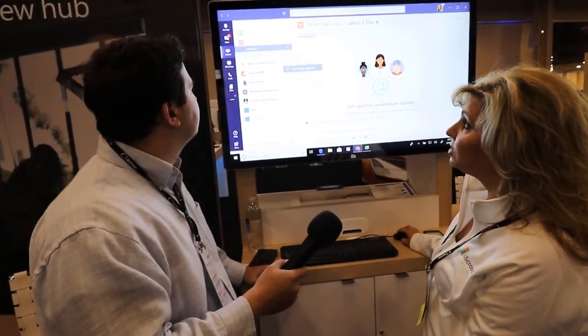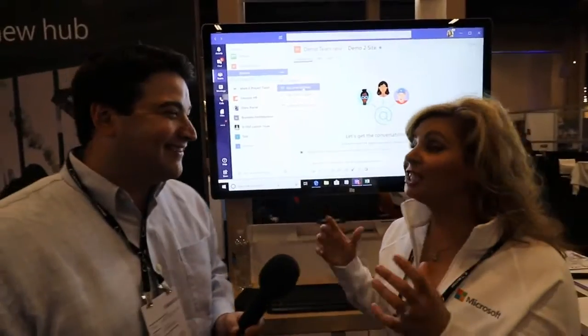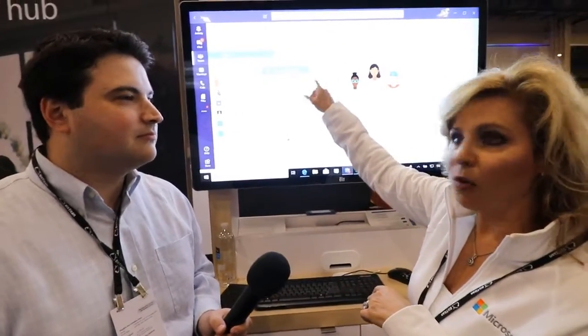In Teams you have the ability to get an email address for a channel. Satya talks about his open loop — which is Outlook — his inner loop — Microsoft Teams — and his outer loop, which is Yammer. What we're doing now is bringing conversations from the open loop in Outlook into the inner loop. So conversations happening in silos can be forwarded via email address into Teams, the conversation continues there, you've expanded it into your inner loop, and more people get involved — which makes it really powerful.